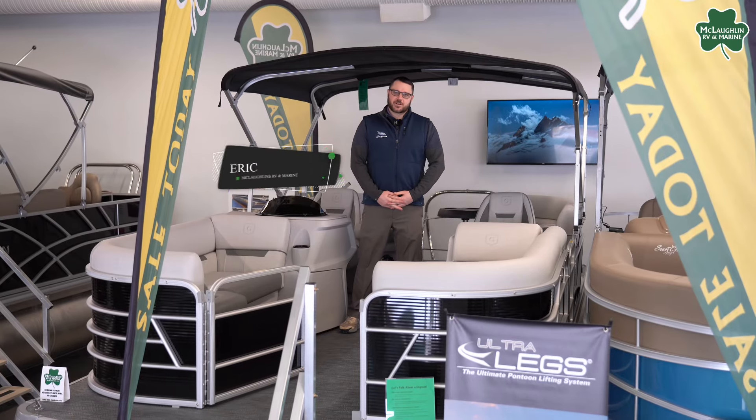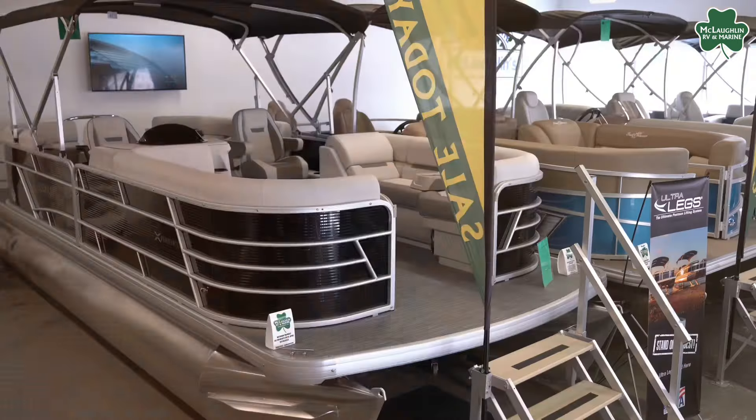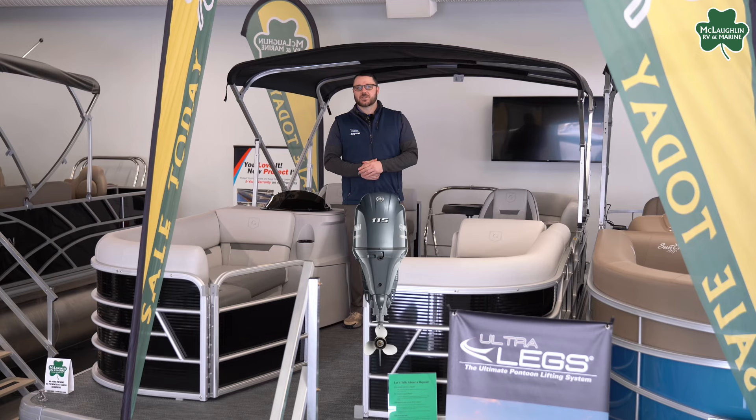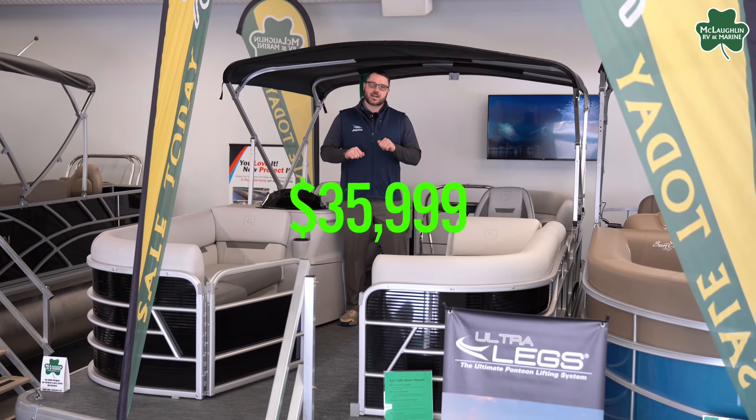Hey everybody, it's Eric with McLaughlin's RV and Marine, standing in one of our boat show deals of the week. This is a Godfrey Experience 2286, equipped with a 115 horsepower Yamaha and a bunk trailer, all for $35,999.